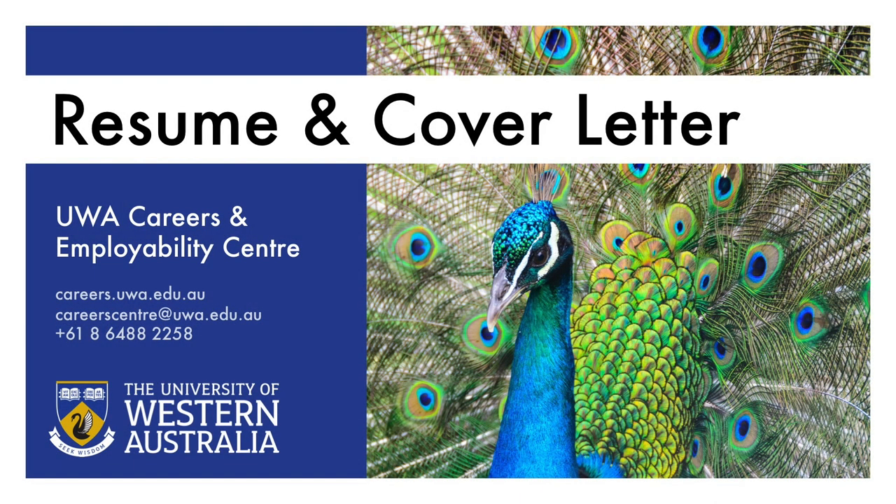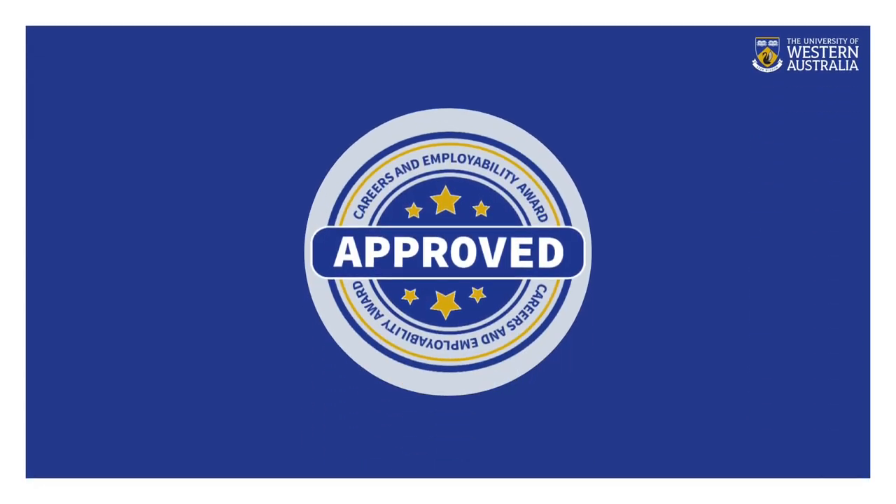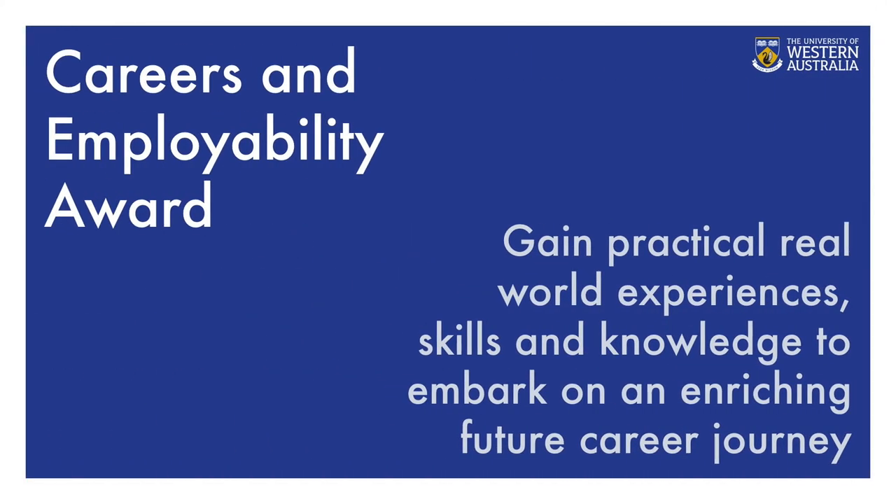Welcome to the UWA Careers and Employability Center Resume and Cover Letter Online Workshop. This workshop will help you to be better prepared to write your resume and cover letter, to increase your chances of getting a job interview. This online workshop and quiz count for one point towards the UWA Careers and Employability Award — a program in which you will gain practical real-world experiences, skills, and knowledge to embark on an enriching future career journey.